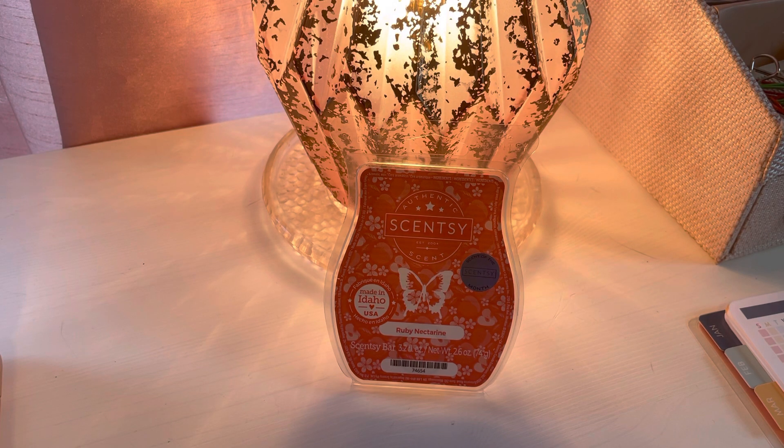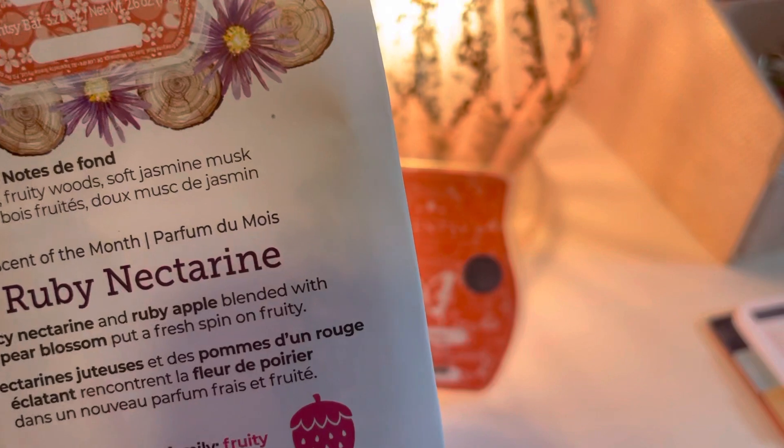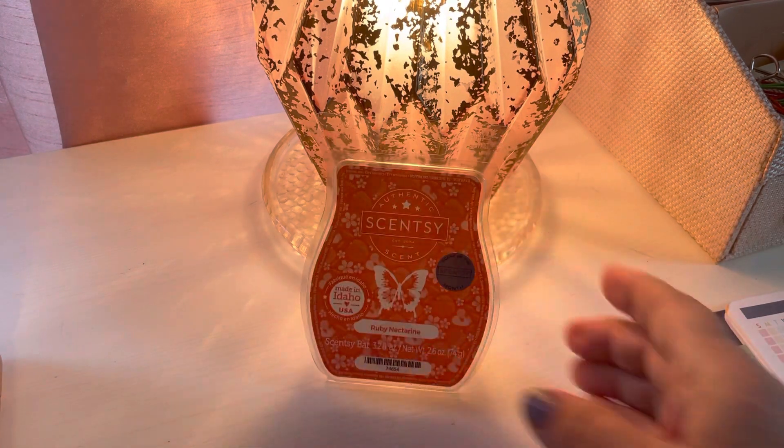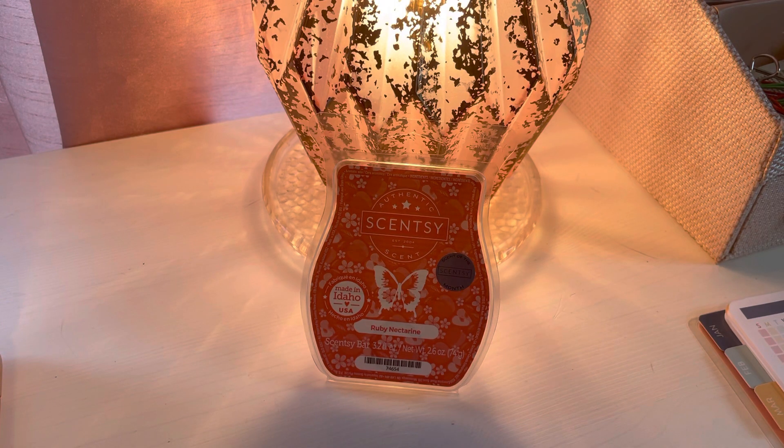It's definitely citrus heavy, and I'm not mad about that. It was bright, zesty, citrusy, with a little bit of floral. And there's that musk in there — I didn't really get any musky notes in the way I would expect musk to be. I just got a really nice blend of the floral and the citrus.